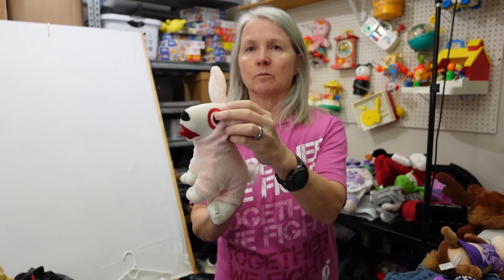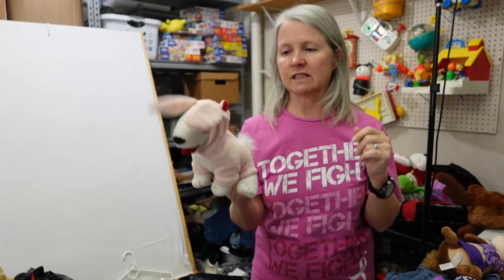I pick up all of the Bullseye plush that I can find. Sometimes I put them in lots, but a lot of times there are collectors out there for this — if you don't know, this is the Target mascot. He's got the bullseye on his eye. A lot of times I'll list them for like $8 to $10 and they don't last very long.